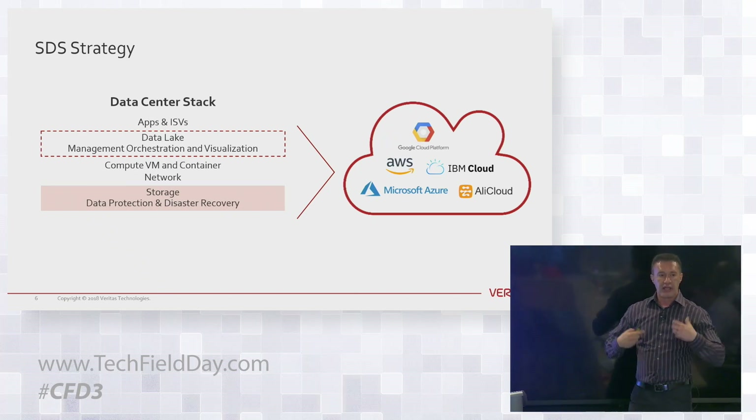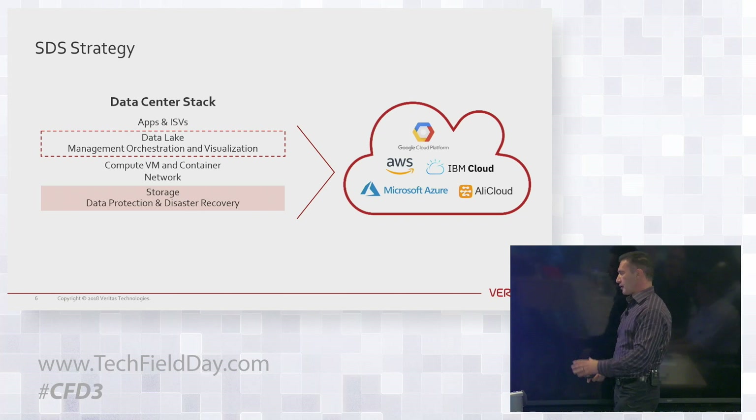When we tier data to the cloud, we don't charge you for it. There are many vendors who built NAS and charge customers a per-terabyte price to send data to the cloud. We don't do that at Veritas. We're software-defined and want to embrace the cloud, not create impediments and barriers to moving data there.